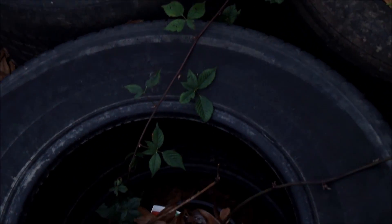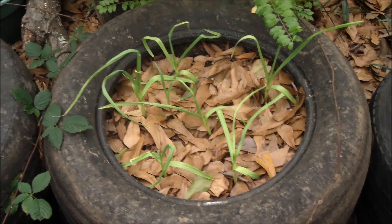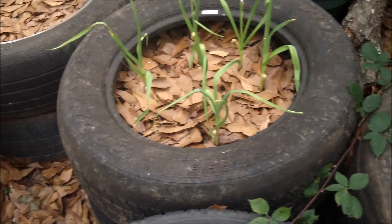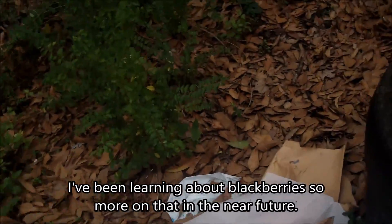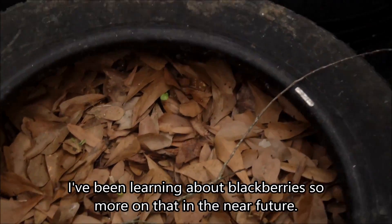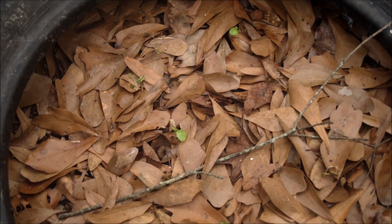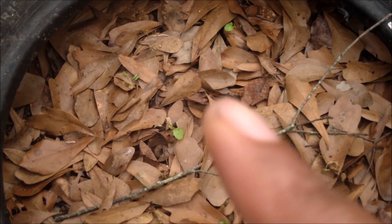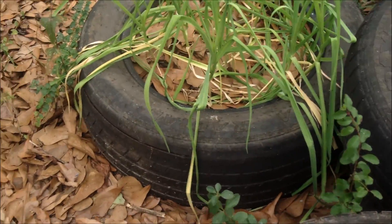The garlic and the blackberry — all that stuff's looking good. 17 degrees killed a lot of my little babies. I see two left — right there, right there. That garlic's looking good.